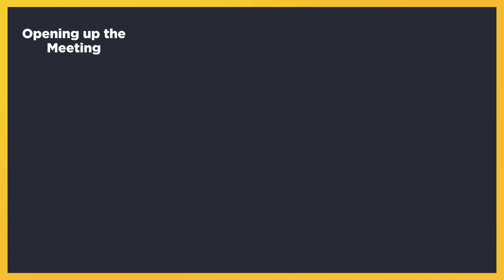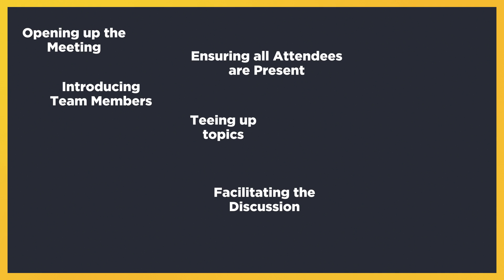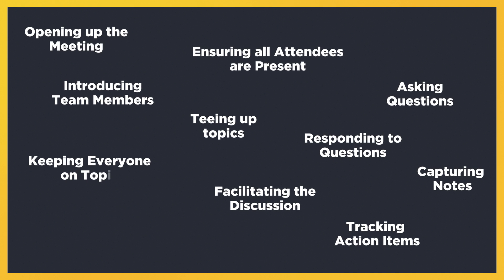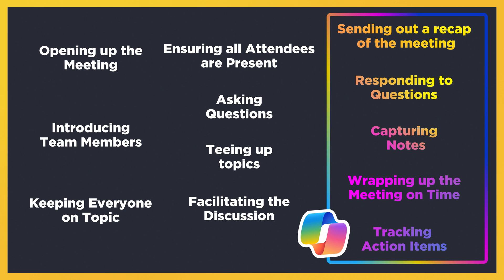Using a Teams meeting as an example, let's think through all the items you're usually juggling as a meeting facilitator: opening the meeting, ensuring all attendees are present, teeing up topics, introducing team members, facilitating the discussion, asking and responding to questions, capturing notes and action items, keeping the team on topic, wrapping up on time — you name it. For me, Copilot takes some of these things off my plate. Although it's not the entire list, it removes a few busy-work items so I can focus on being present and engaging in the discussion.